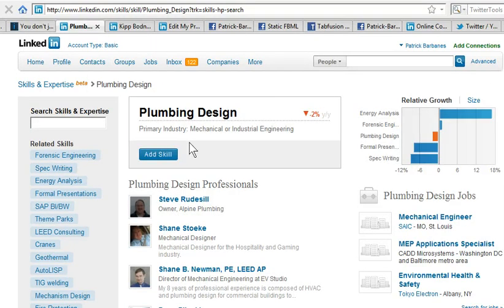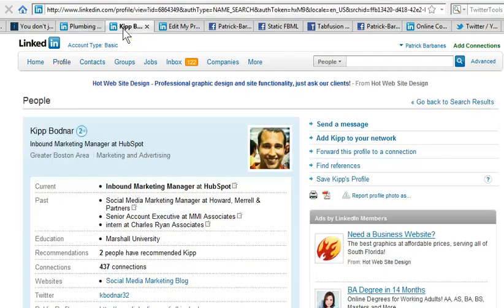So it's interesting that you can search for people by a particular skill. You can imagine that recruiters, headhunters, and investors are going to use this tool. It's brand new — it's in beta right now — so you want to get listed in there. Let's take a look at how you do it.